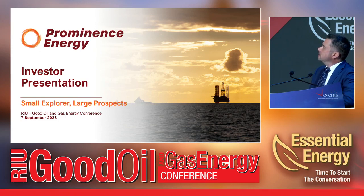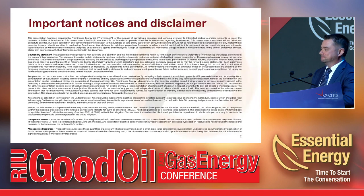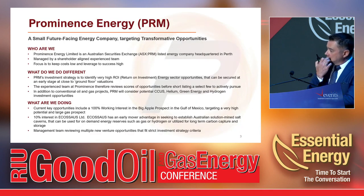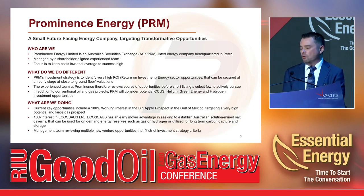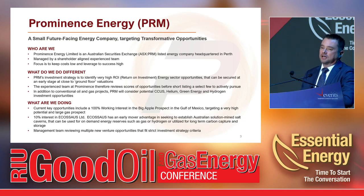Thank you very much. I'm here to talk about Prominence Energy — we're a small company with large prospects. Prominence is an ASX-listed company, code PRM, headquartered in Perth. Our focus is keeping costs very low and our leverage to success exceedingly high. We believe investors like companies with tremendous leverage to success, so we seek high return on investment opportunities in the energy sector, secured at as close to ground floor valuations as possible. We're focused primarily on conventional oil and gas.